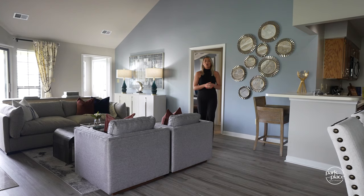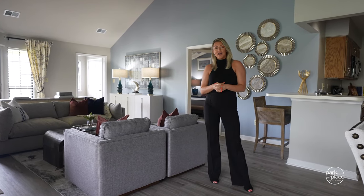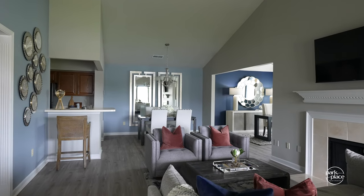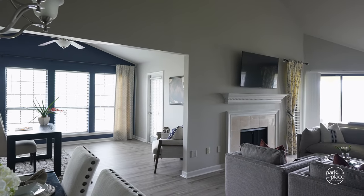Right when you walk in, you're greeted by this open living room that features vaulted ceilings and a marble tile fireplace. All of our apartment homes here feature at least nine-foot ceilings, in addition to plenty of large windows that bring in a ton of natural light.